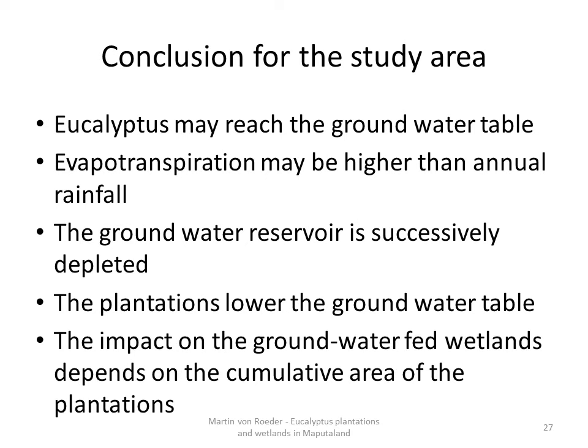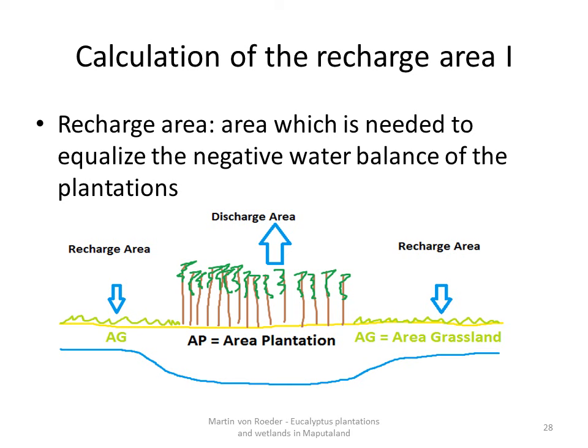The impact on the groundwater-fed wetlands depends on the cumulative area of the plantations. To roughly calculate this impact, I estimated the recharge area needed to equalize the negative water balance of the plantations. The idea is that the plantation area functions as a discharge area because of high water use, and a recharge area — in this scheme, grassland — is needed to equalize this negative water balance. Since I calculated the plantation area, I tried to calculate the required grassland area, using values for the evapotranspiration of both grassland and plantation, and a value for annual rainfall.